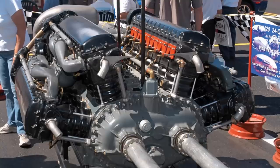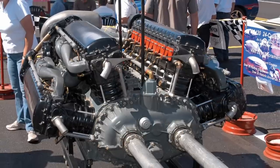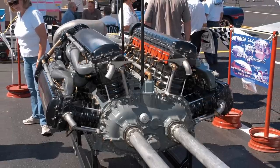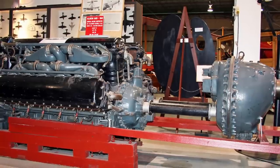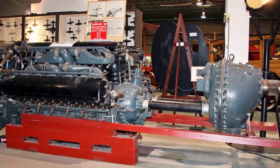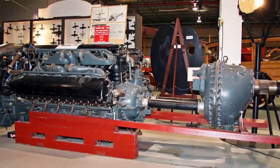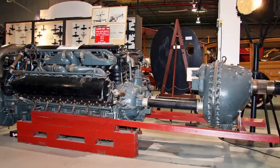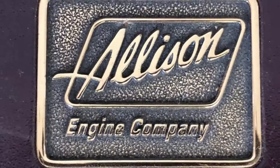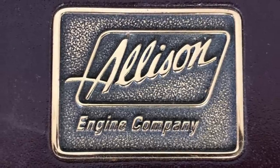Ultimately, while the V-3420 was an engineering marvel, its full potential was never realized. It was developed and refined during the war when resources were focused on proven technology rather than innovative experimentation. Despite the setbacks and the ultimate fate of the V-3420, its development represented a significant achievement in piston engine design, showcasing the ambitious and innovative thinking of the engineers at Allison. In total, only 150 Allison V-3420 engines were built. Several engines and parts are preserved in museums, including the National Museum of the US Air Force and the Allison Engine Company Collection at the Rolls-Royce Heritage Trust, Indianapolis. Though it didn't serve as widely or famously as some other engines, the V-3420 remains a remarkable footnote in the history of aircraft engine development and deserves to be remembered.